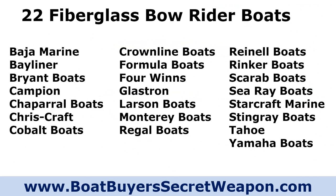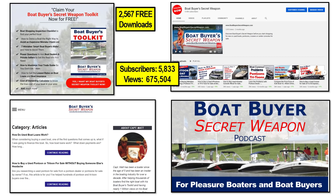Here's the list of manufacturers of fiberglass bow riders that I found at Discover Boating. These are the ones that are still building right now for the most part, and we're going to talk about the categories, the quality, and we're going to review all of them.